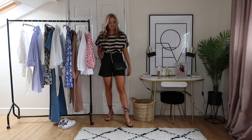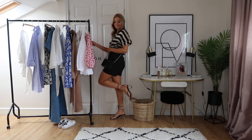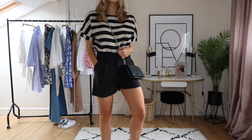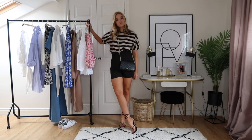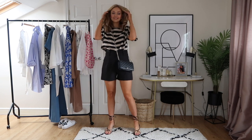These strappy tie-up sandals from Mango are kind of the statement of this outfit — they've got a gorgeous block heel on them. I've paired them with plain black shorts and a striped linen top from Zara, then added my Gucci bag. I think this outfit would also work with a blazer over the shoulders — it's just a nice casual evening outfit.